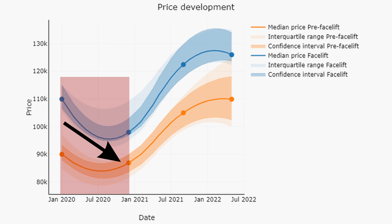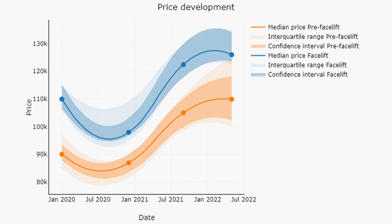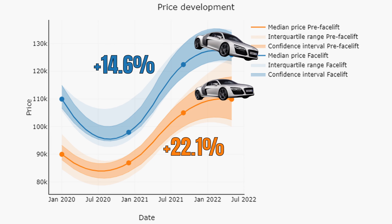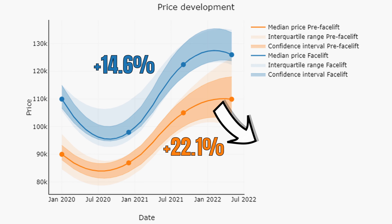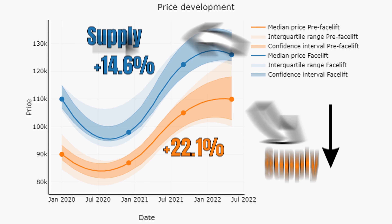We can see that the price trends are very similar. Prices decreased slightly during 2020 after which they started to increase. Pre-facelifts performed slightly better, increasing by 22.1% versus 14.6% for the facelifts. Yet the difference can be attributed to mileage development — pre-facelift cars for sale only saw an increase of 3,000 miles while this is 10,000 miles for the facelifted ones. Also, supply for the pre-facelifted cars decreased consistently while it remained flat for the facelifted ones.